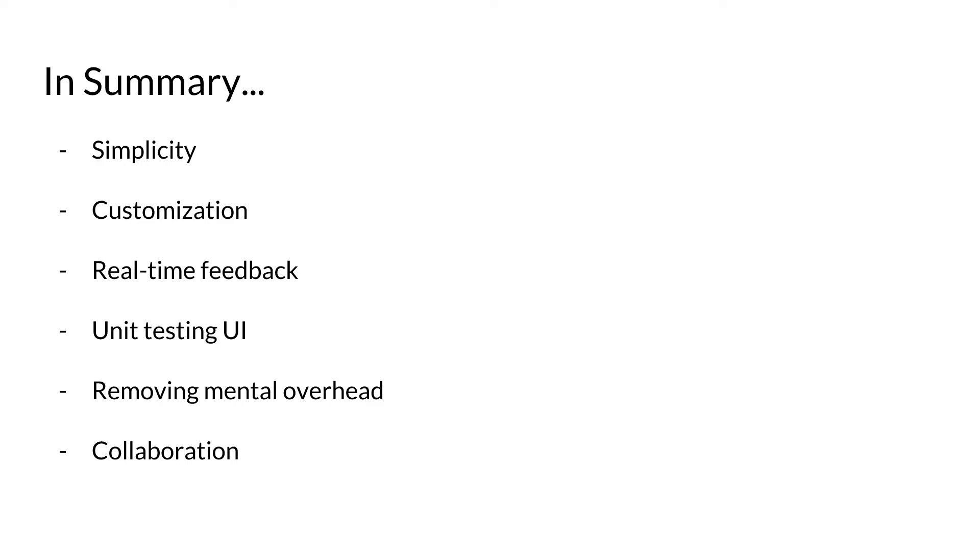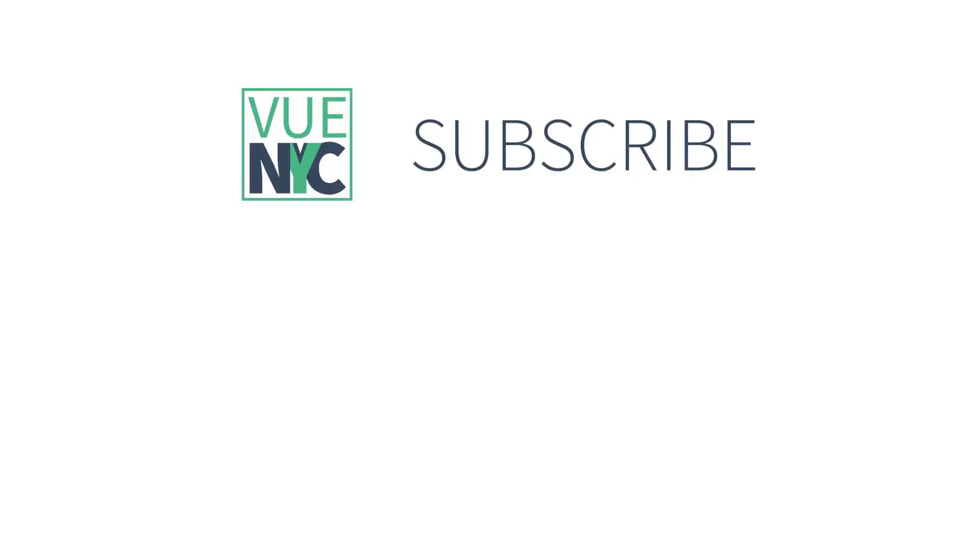In summary, the reason I like Vue Storybook is really just the simplicity of it — it's incredibly simple to use, but it has enough customization and power that you can build it up into something very full-featured. It also allows for real-time feedback, especially when you add things like Knobs. It has a built-in way of unit testing your UI that you don't get from a lot of other style guide frameworks. And like any other good style guide, it removes the mental overhead and helps with collaborating across teams, which overall just makes for a stronger site. Thank you very much.